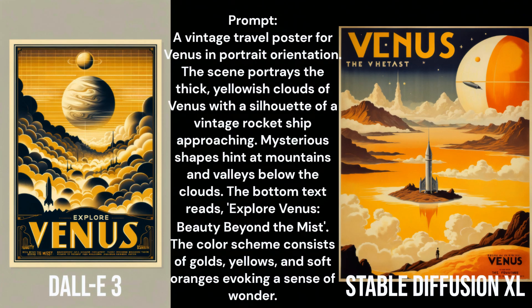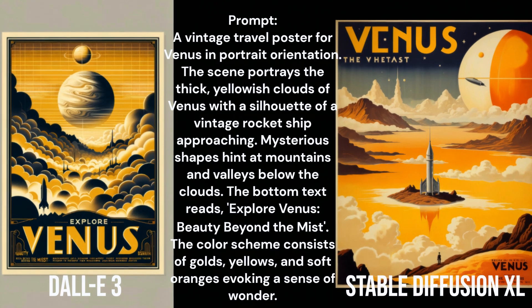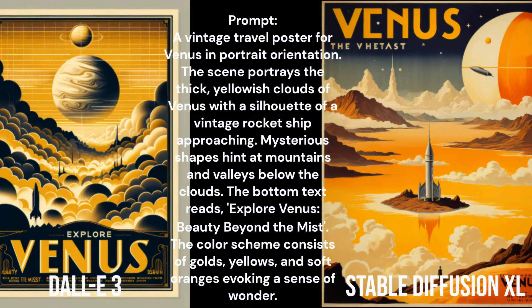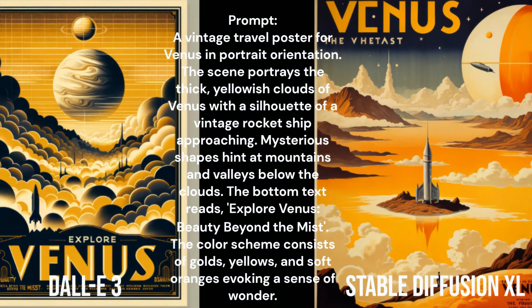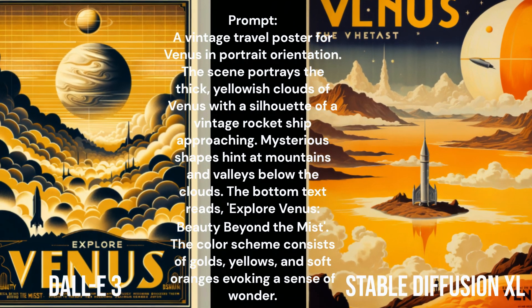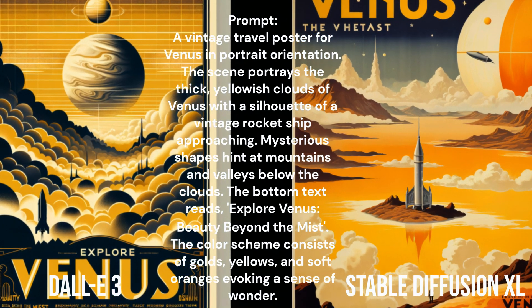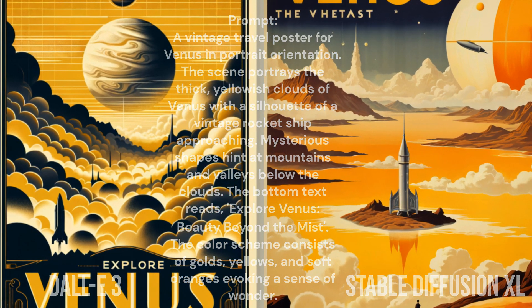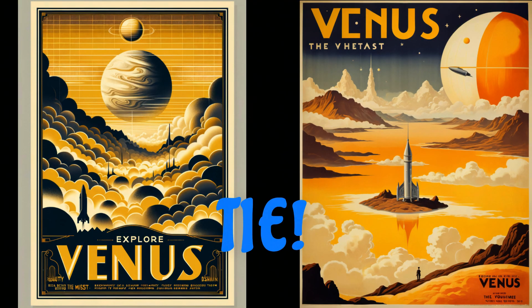They both look like vintage travel posters. DALL-E3 appears to have only gotten two of the specified text words correct — Venus and Explore — but the rest of the text is pretty much nonsensical and unreadable. Stable Diffusion XL got the word Venus correct but none of the other text words. The specified color scheme of golds, yellows, and oranges appears not to be followed that well by DALL-E3, while Stable Diffusion XL followed the specified colors a little bit closer. All things considered, I think I'll call this one a tie.